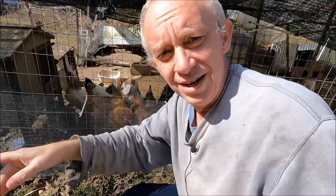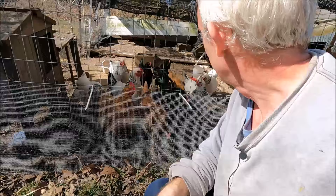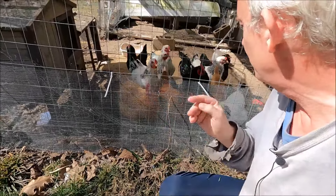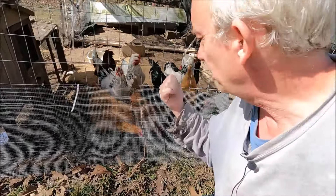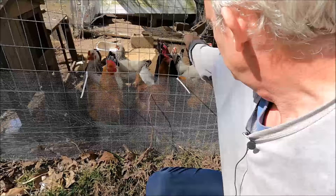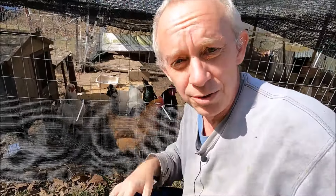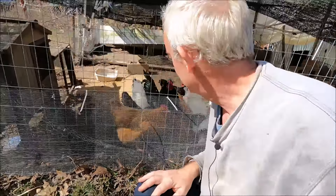They've actually gotten used to the mower — I can run the mower up against this and as long as I'm throwing grass in they'll stay right there to eat it. You can see the different colored ones. The white ones are called Brahmas, I never can remember the breed of the rooster, but the black one is the rooster. All the other colored ones are mixed breeds, primarily Easter Eggers — ones that produce colored eggs — so we always get green and blue eggs, which is kind of neat.